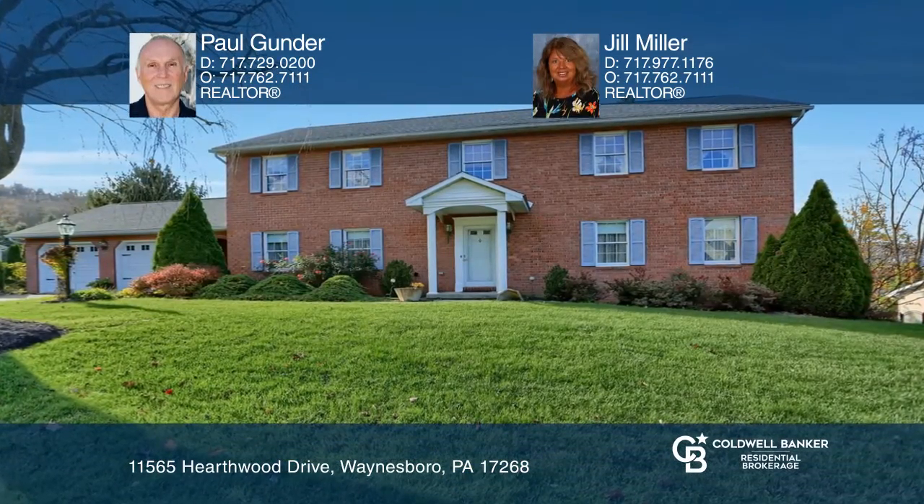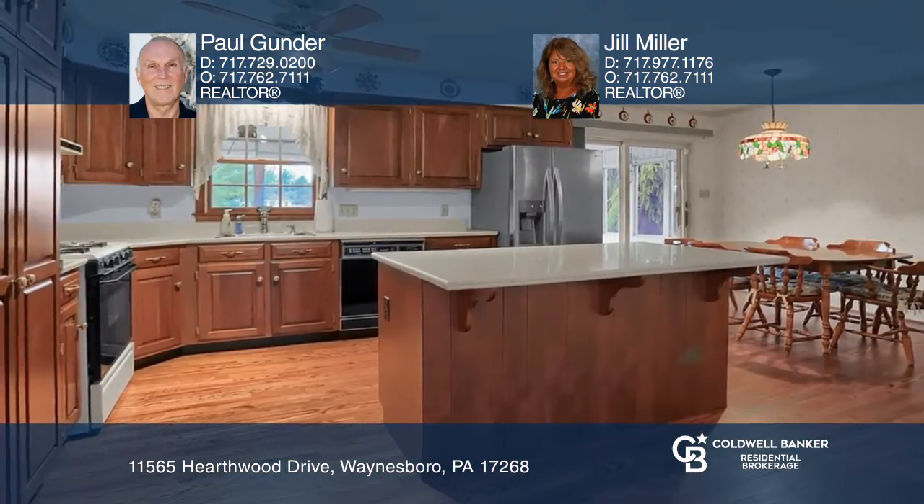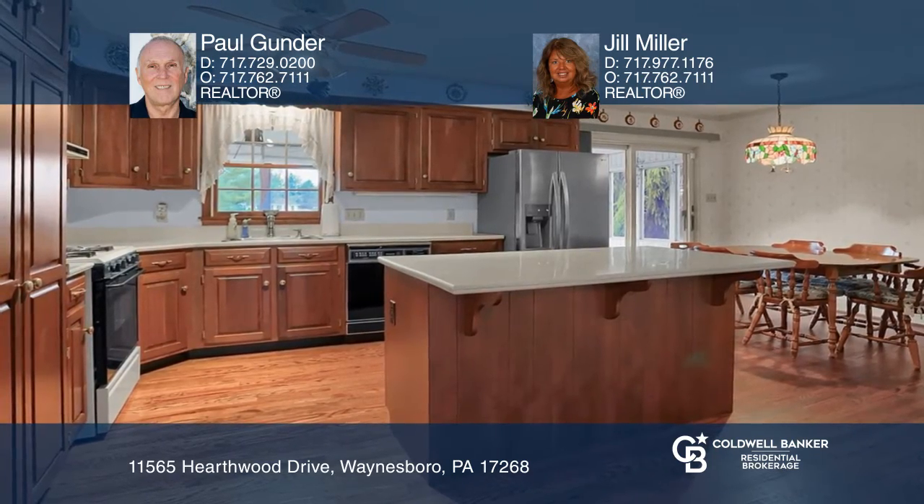The spacious colonial in Waynesboro features a large eating kitchen, separate dining room, formal living room, and a family room with a gas fireplace. The primary bedroom has a sitting area, walk-in closet, and newer shower.